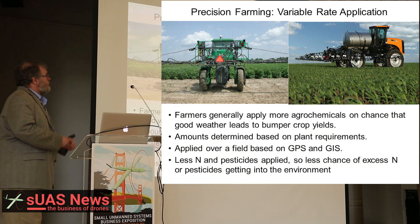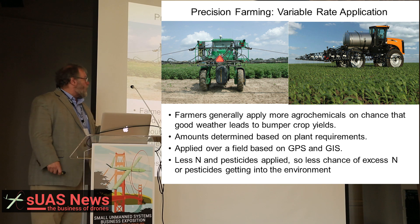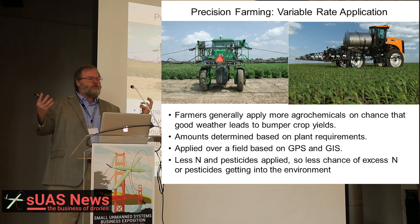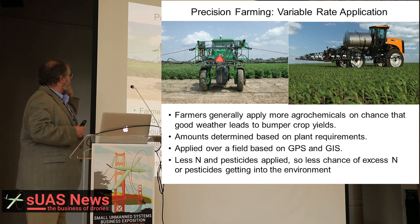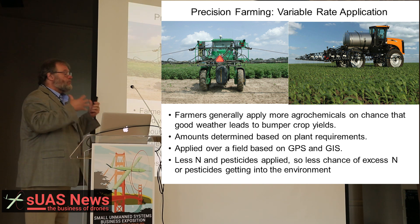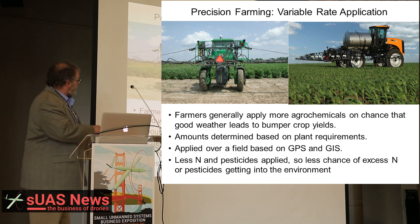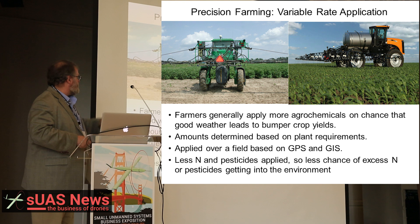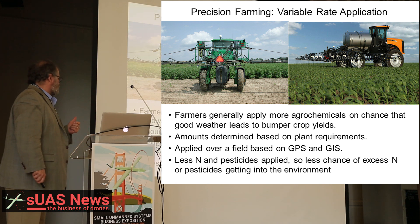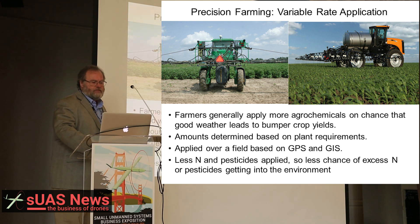One of the key technologies is variable rate application. Farmers generally apply more agrochemicals on the chance that good weather will lead to bumper crops. Later in the growing season, crops will be nitrogen-starved and will not be able to take advantage of that good weather. So we apply different amounts of fertilizers over the field based on GPS and GIS. The small UAS creates this geographic information system layer. Less nitrogen and pesticides are applied, so less escapes into the environment.